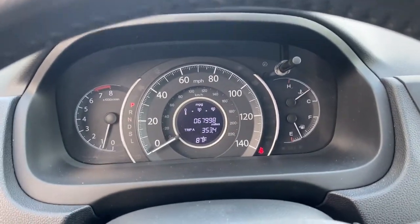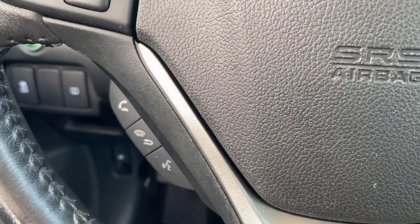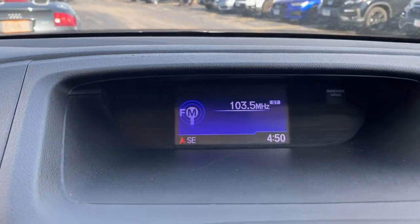These are just some of the great options this vehicle comes with: backup camera, trip computer, engine immobilizer. What are you waiting for? Take the wheel of this sophisticated and powerful Honda CR-V and let the adventures begin.